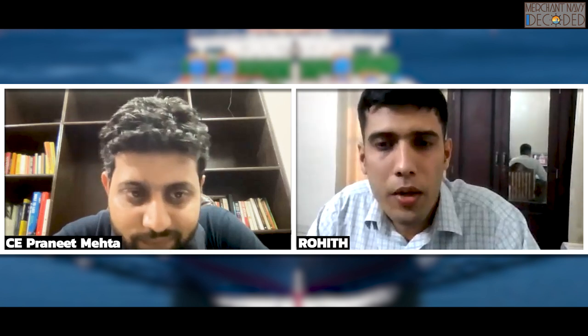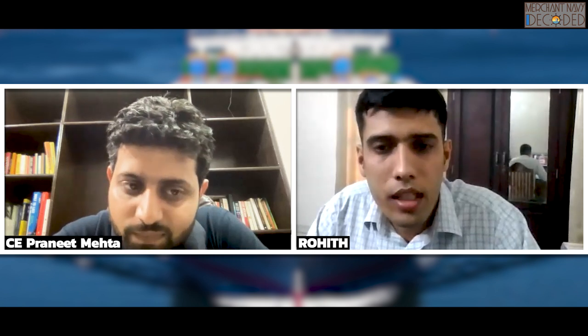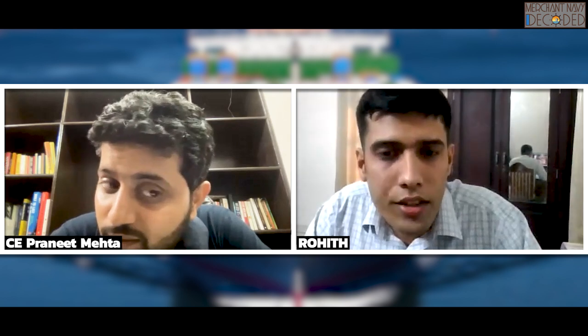So Rohit, you have done B-Tech Marine Engineering from which college? Sir, Gunali Manikyar School of Marine Engineering, located in Kerala. So have you got a place in any shipping company up till now? Sir, first I got a place with Olympia Ship Management — it is an ITF company — and after that I got a placement in the Dredging Corporation of India. Presently I am working with Dredging Corporation of India.